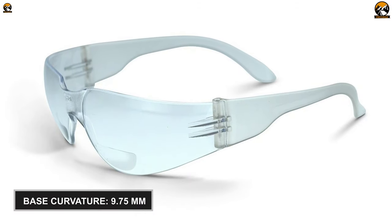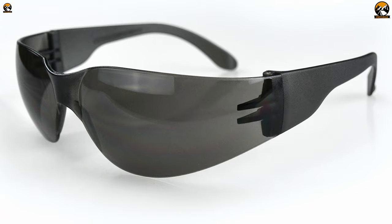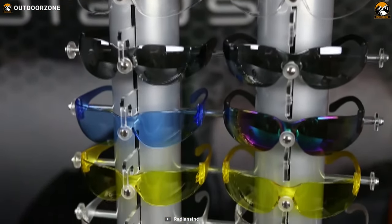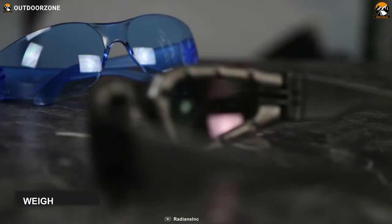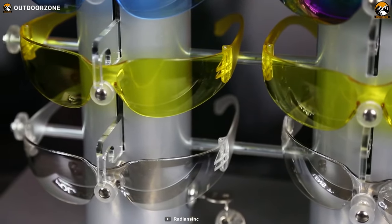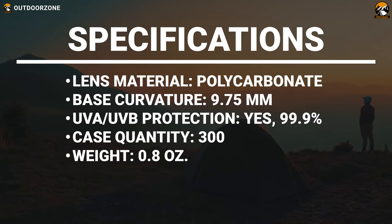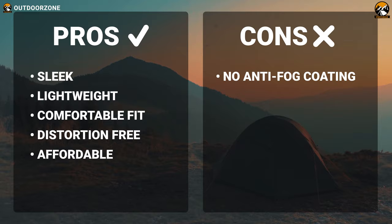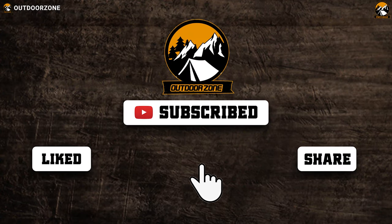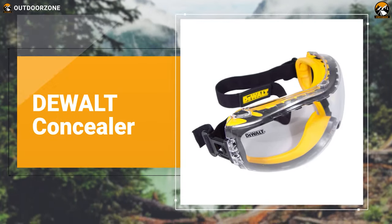With a 9.75mm base curve, each lens offers a panoramic view while filtering out 99.9% of UVA and UVB light, making the eyewear appropriate for outdoor work environments. You can wear these safety glasses for prolonged periods without feeling any discomfort, as this pair weighs under 1 oz. Overall, the Radiance Mirage is backed by all the essential features to keep your eyes protected from dust, debris, and harmful UV rays while working outdoors.